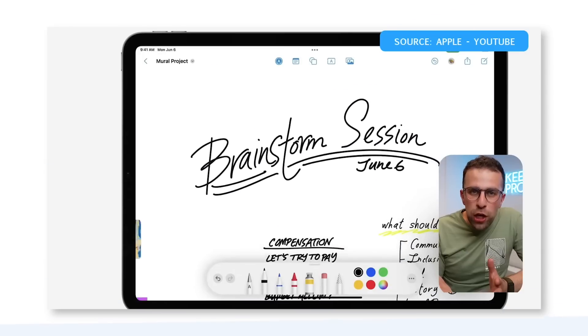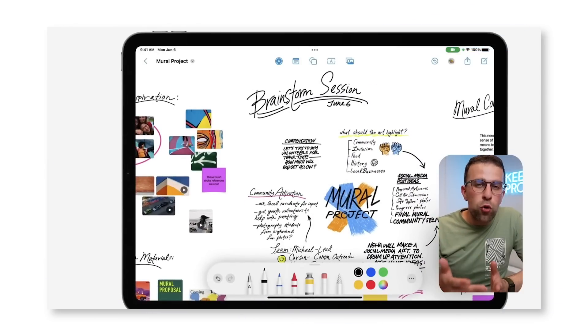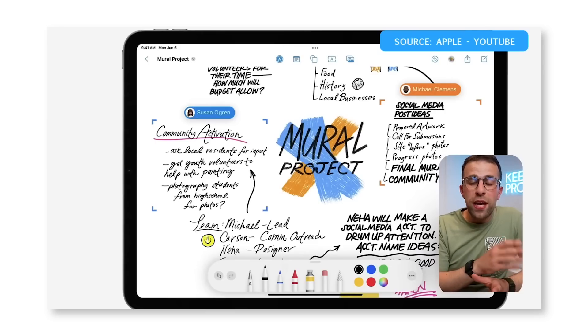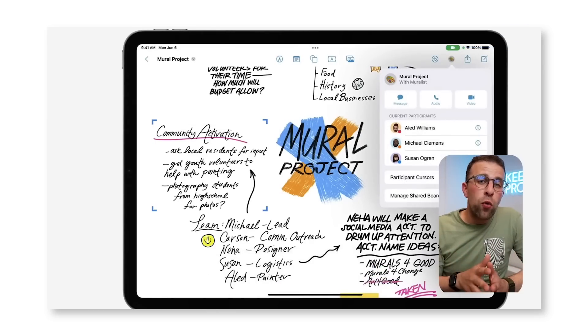Number three is Apple Freeform — we've got a video about that. Essentially, Apple Freeform is a whiteboard-like experience that you can collaborate with others on. In real time, you can do a video call with somebody and annotate and collaborate using your Apple Pencil on your iPad. It does have an iPhone app but it's pretty unimpressive compared to the iPad version. Great for expressing ideas and collaborating in real time.